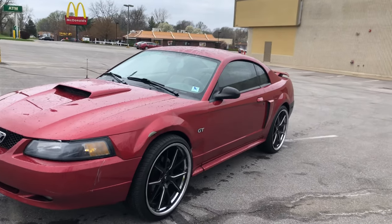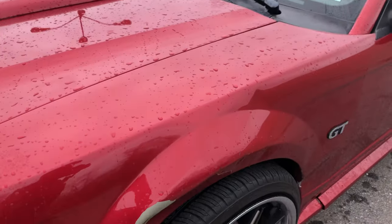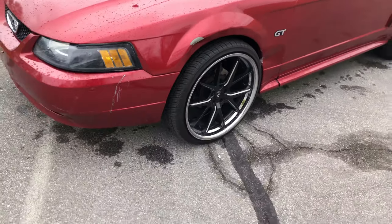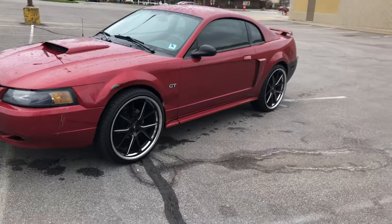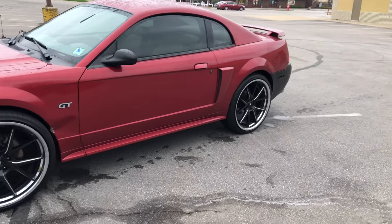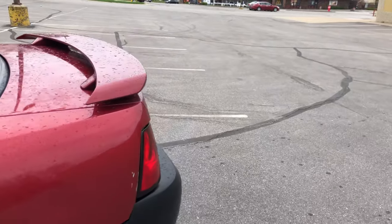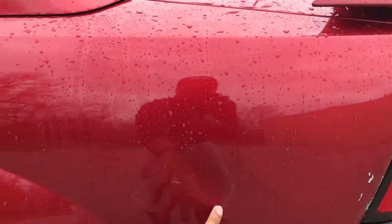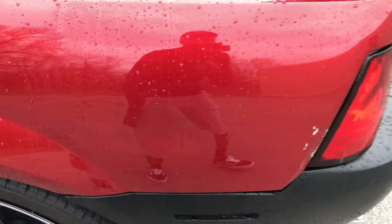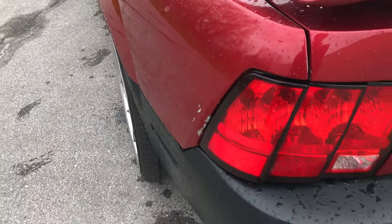I still got to order this fender here. That fender will be here this week, so as soon as it gets here we're going straight to the paint shop. It's got a little body work to do back here from where it got hit — got a little spot there and right here — but the rear bumper went on good.